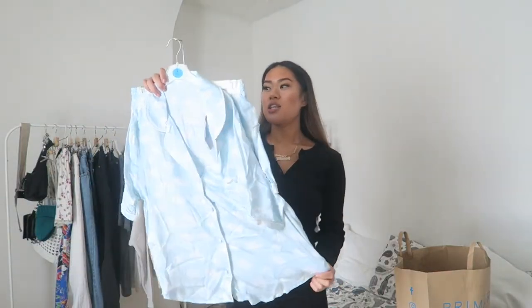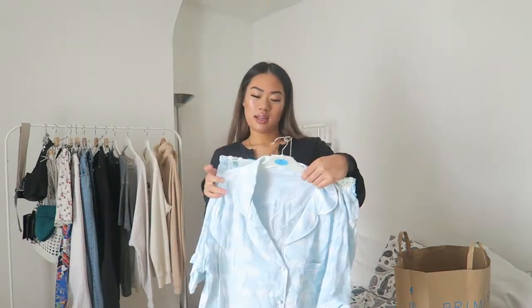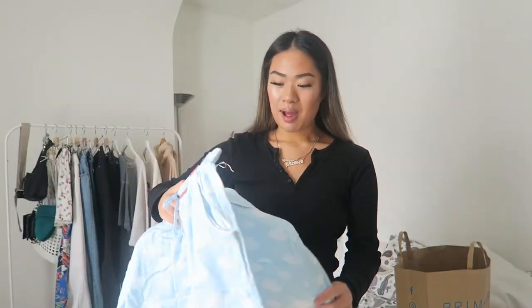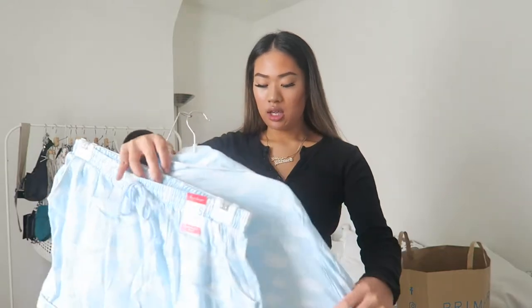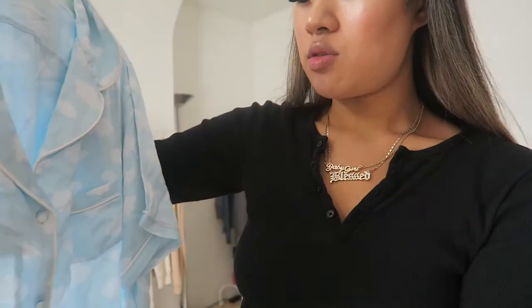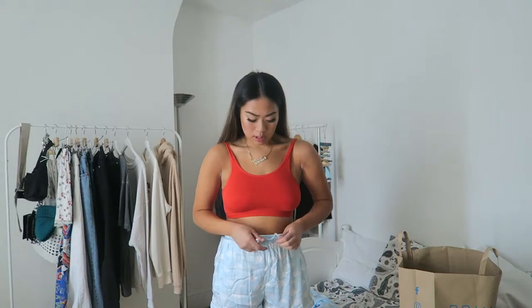I also got this pajama set. I got it in size small — it's a boyfriend fit short, whatever that means — and it was £12. It's so cute; it's got a nice cloud print on it and it's blue as well. The material is quite wrinkled and it's quite low cut. I like my pajamas not to be too fitted — we'll see how this plays out. When I go to bed I always wear a bralette underneath my pajamas.